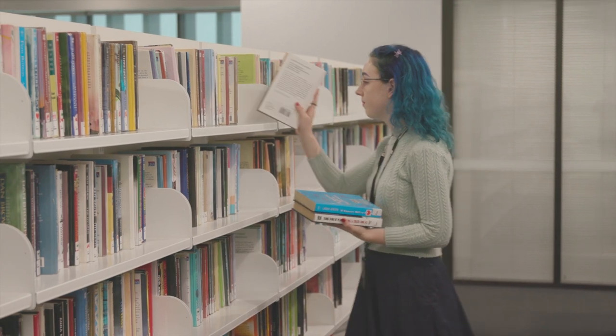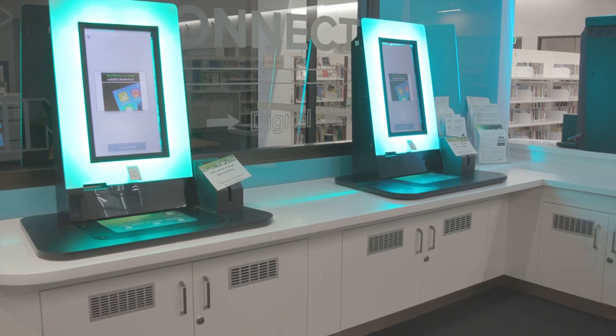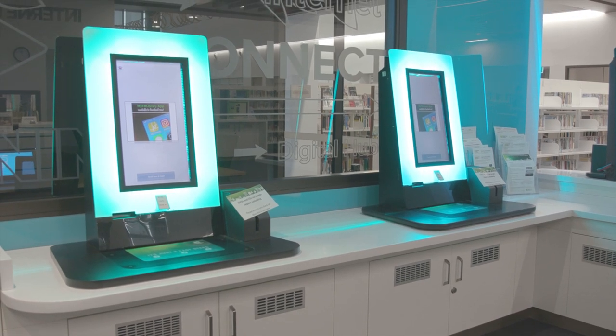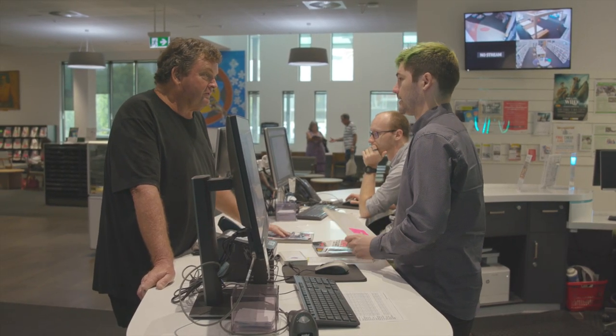This new feature allows customers to borrow resources using their phone or mobile device, avoiding the need to queue at self-service kiosks or service desks, allowing a smoother customer experience. This year we have bold ambitions for our parks, libraries and galleries. I'm very much looking forward to this 2021 budget and making Toowoomba Region continue to be the best place in Australia to live, work and raise a family.